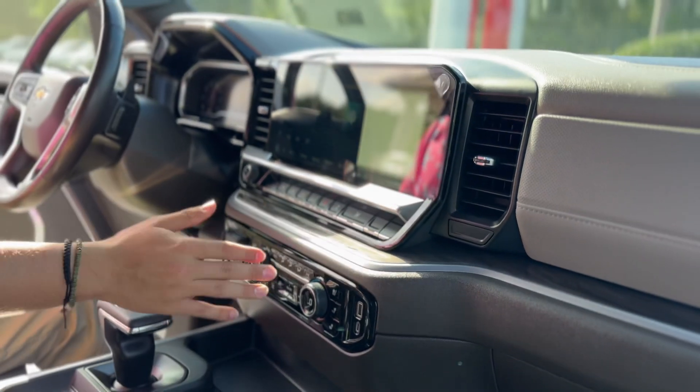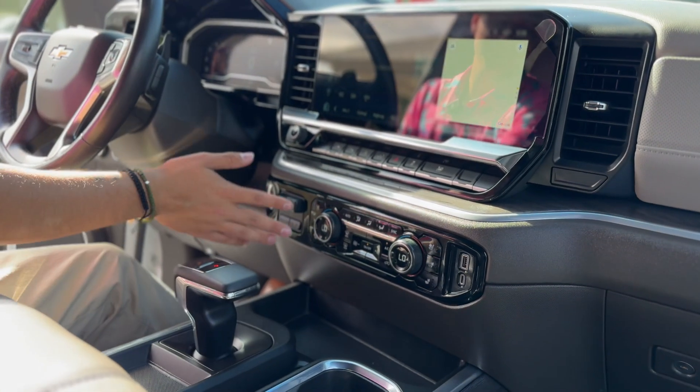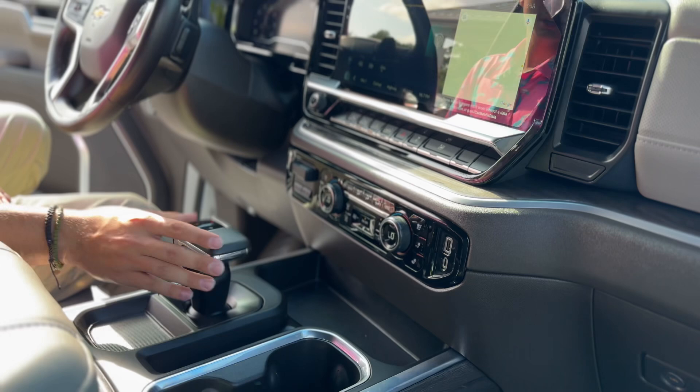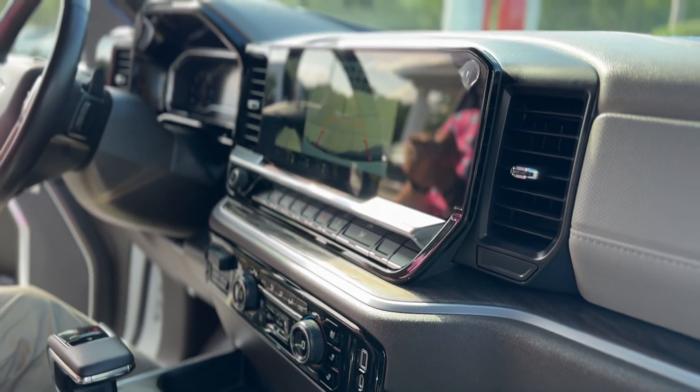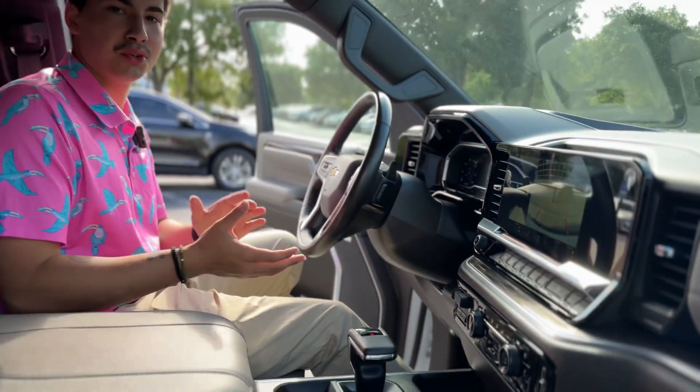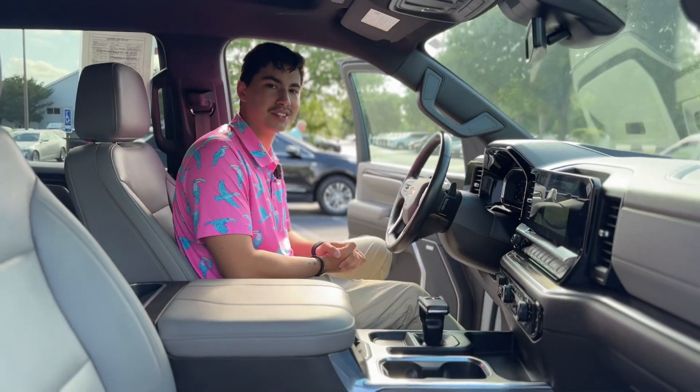You've got controls for your windows, safety features, heated and ventilated seats, an electronic shifter, along with 360 degrees of camera. If this is a vehicle you'd be interested in, call, click, or visit us today.